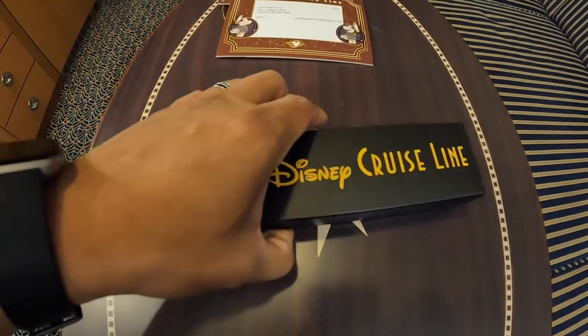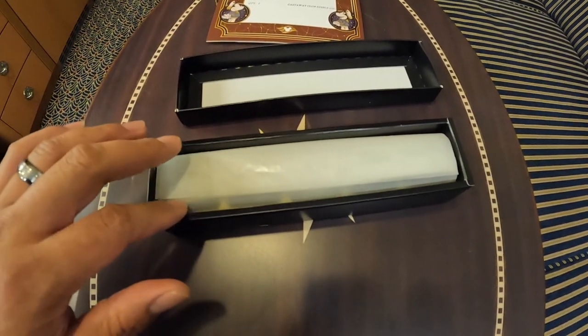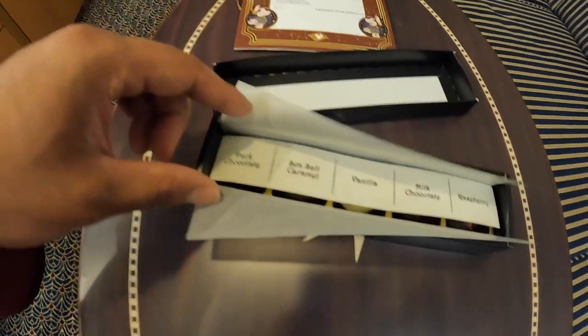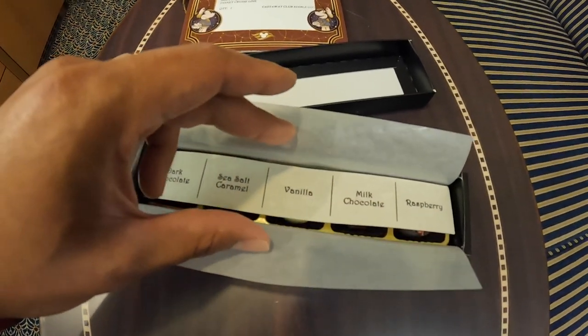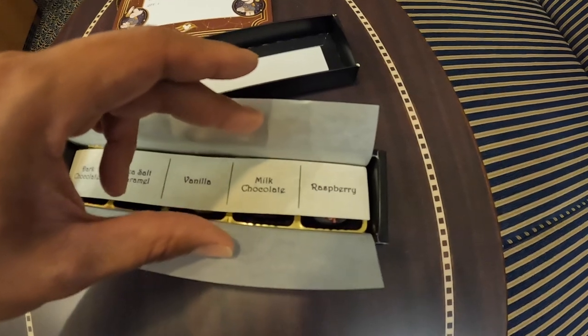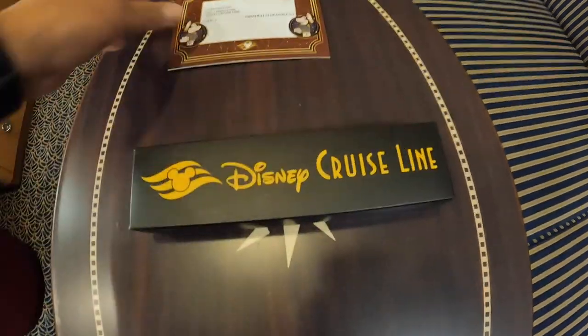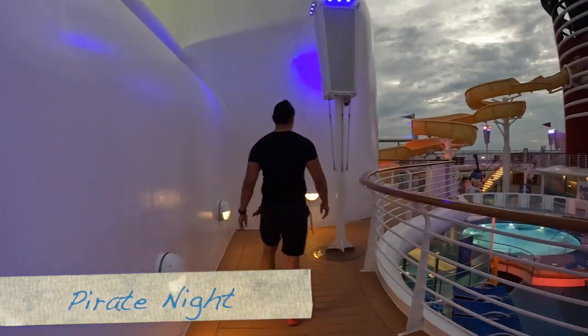Lin probably showed you the setup from the last time we were in concierge. Looks like they have the same setup - there's dark chocolate, sea salt caramel, vanilla, milk chocolate, and raspberry. We'll probably take these home and enjoy them when we get back. It feels weird being up here getting ready for Pirate Night early, because we normally go to Pirate Night late in the evening. They're doing Pirate Night early today, which is exciting - it's different!